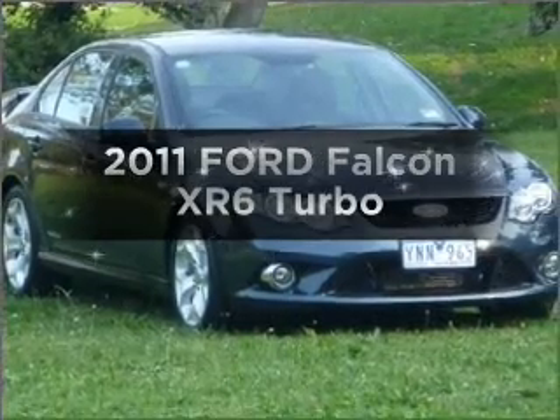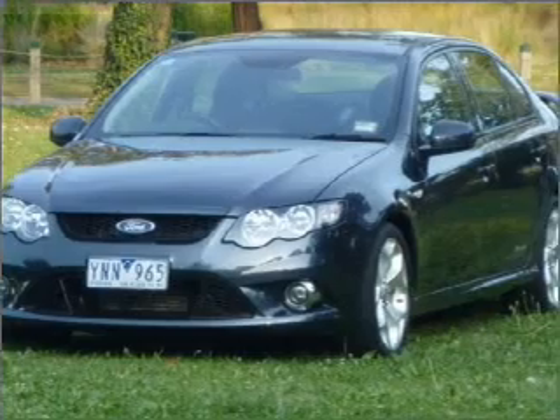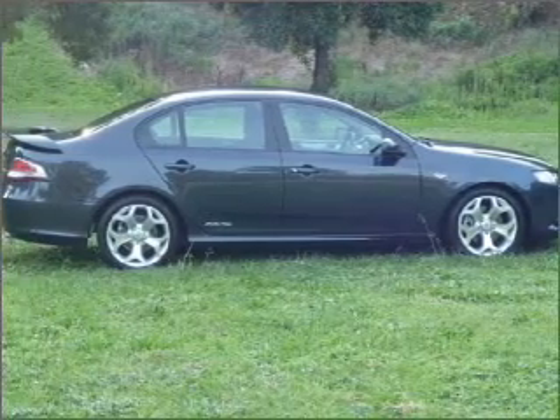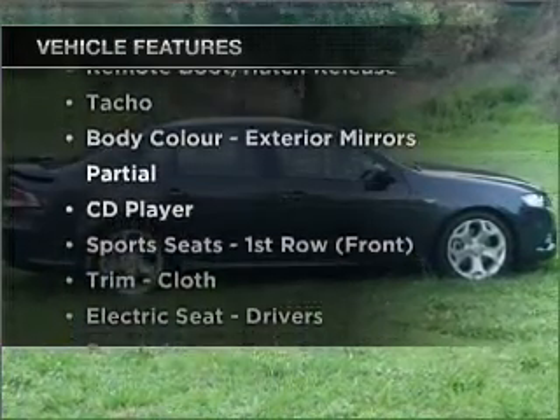Check out this 2011 Ford Falcon. Experience the comfort of driving this well-presented vehicle that responds smoothly to its 6-speed automatic transmission. Plus, enjoy these notable features that are included in this ride.